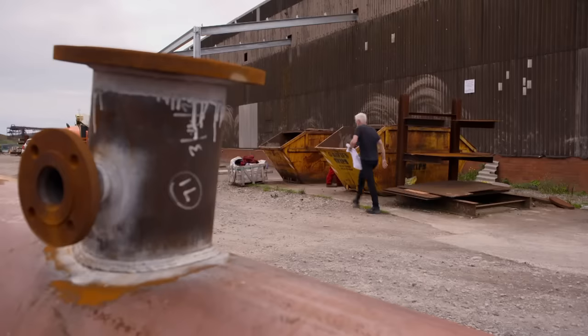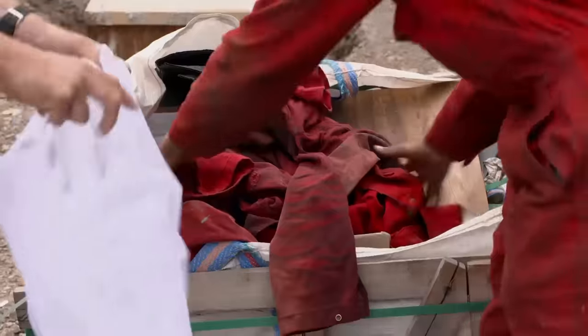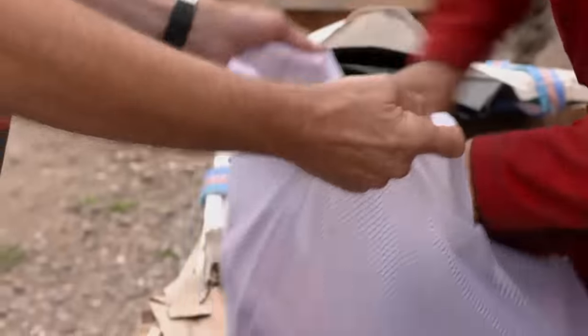First stop: a steel workshop where Joseph provides some mucky overalls — perfect for the washing machine test.